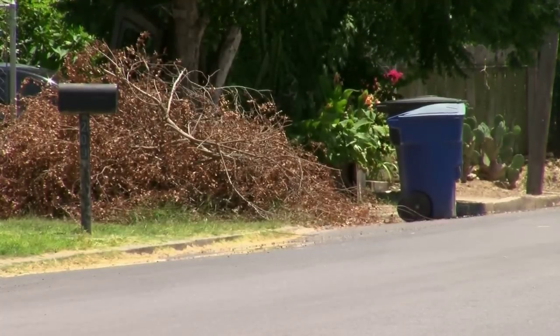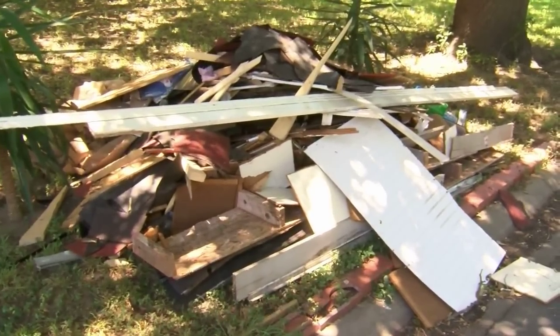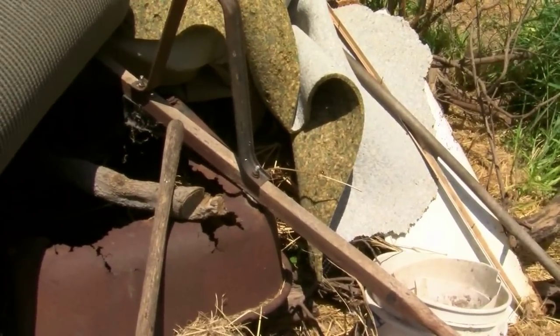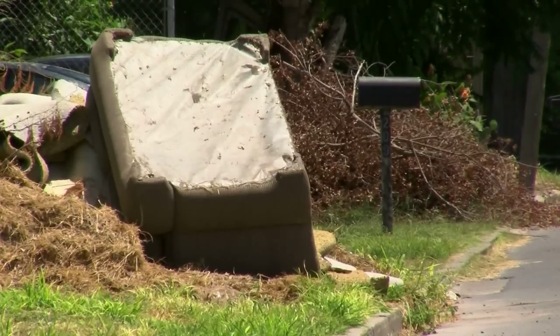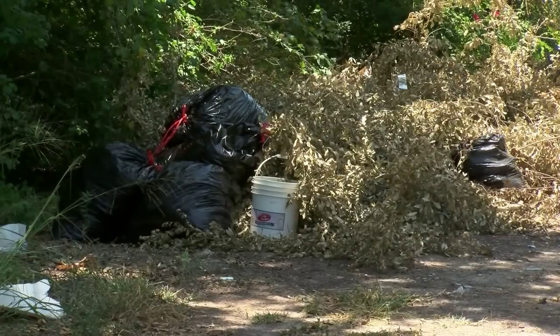City brush and bulky waste pickup curbside services are once a month. However, if you don't want to wait for pickup, you can also bring those materials directly to the recycling center on North Benson Road. Just be sure to bring your water bill to verify that you're a McAllen resident.